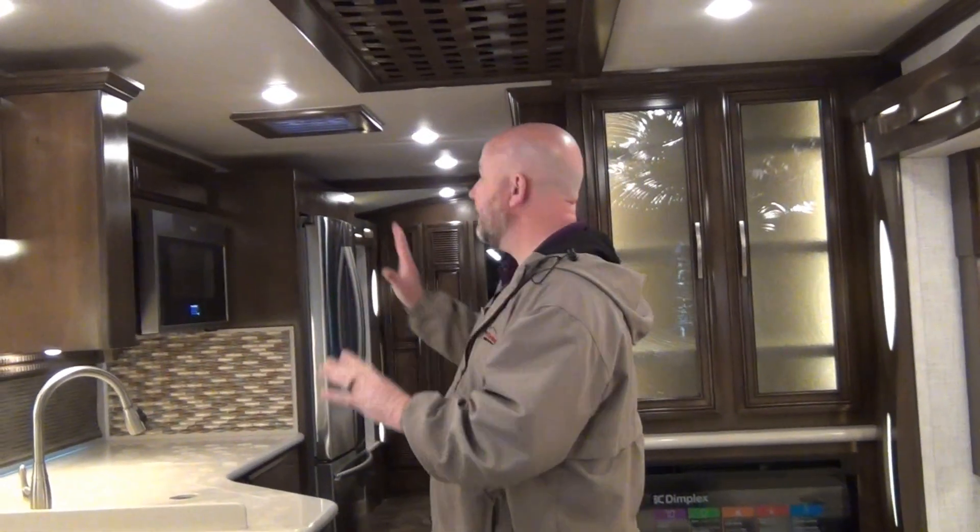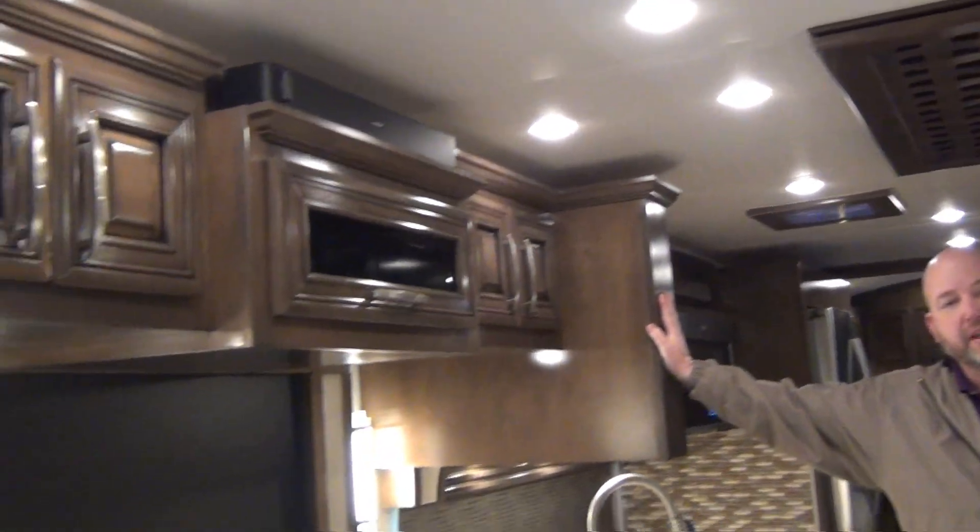This is the 3343 model. What you're looking at here is a full wall slide on this half of the coach — that slide starts right here and goes all the way to the back wall in the bedroom. There's also a bed slide where the bed itself slides out. And then you have the sofa slide here with a nice long sofa.